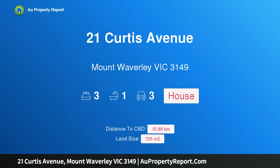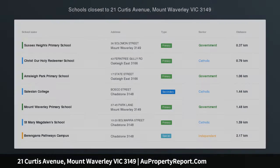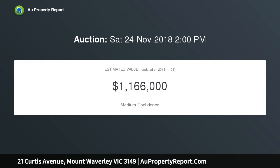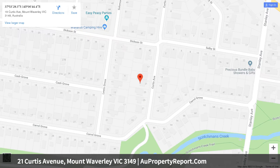Welcome to 21 Curtis Avenue, Mount Waverley, Victoria 3149 — the perfect family entertainer with future options. Entertain in style and enjoy a marvelous family lifestyle of the utmost comfort and convenience with this unique three-bedroom, one-bathroom home, beautifully elevated with Scotchman's Creek at the end of the street. Superbly appointed with spectacular outdoor entertaining, light-filled spaces reveal a family sunroom that flows effortlessly into an open-plan living and dining zone.